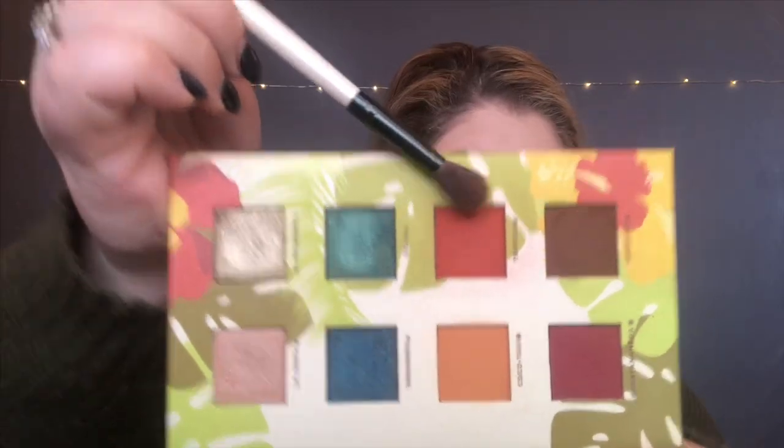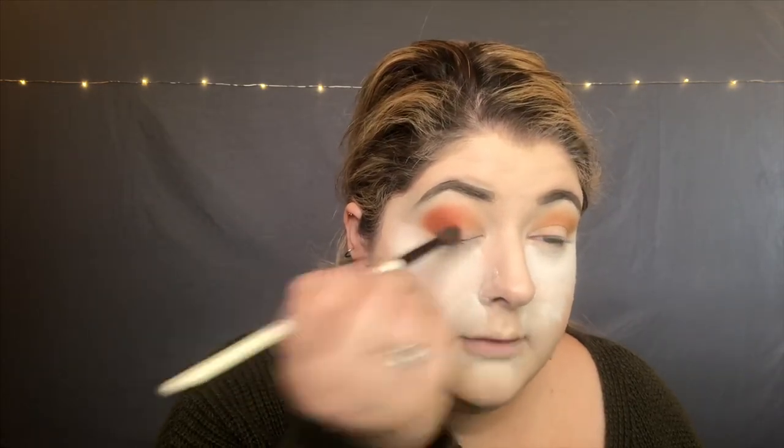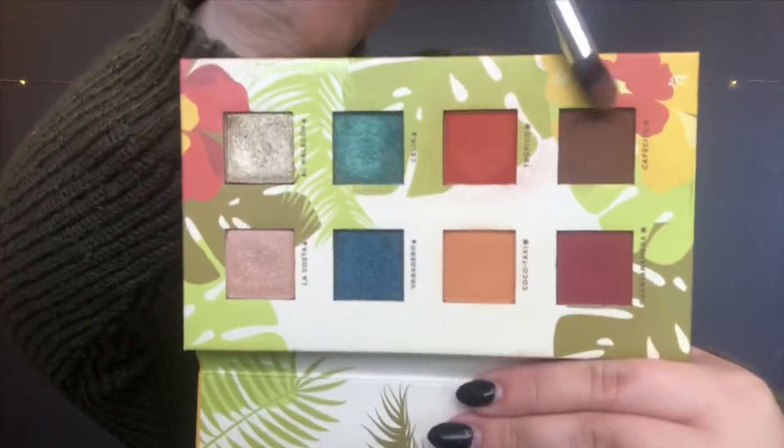Next, I'm going to take the shade right above it called Tropico, and I'm going to work that right in the outer crease, right over top of that pigment we just laid down. Then I'm going to go in with the shade called Cafecito — it's the dark chocolatey brown in this palette — and I'm going to work that just in the outer corner to build up some dimension. Next I want to blend that out, so I'm going to take my favorite blending brush and just give it a good blend.